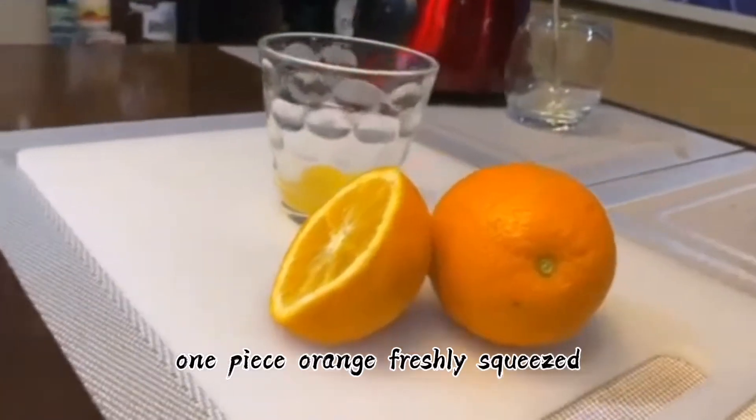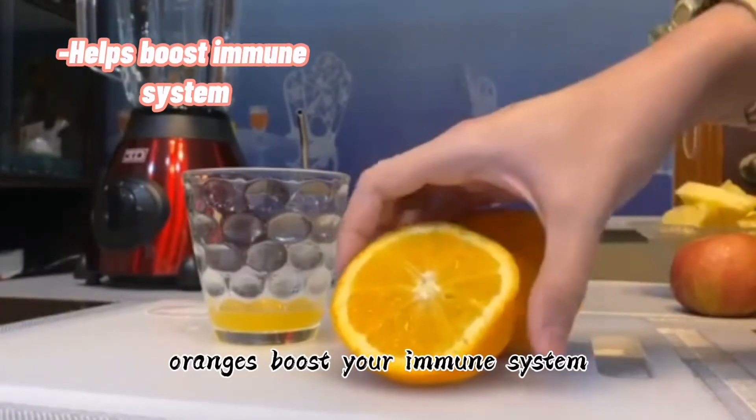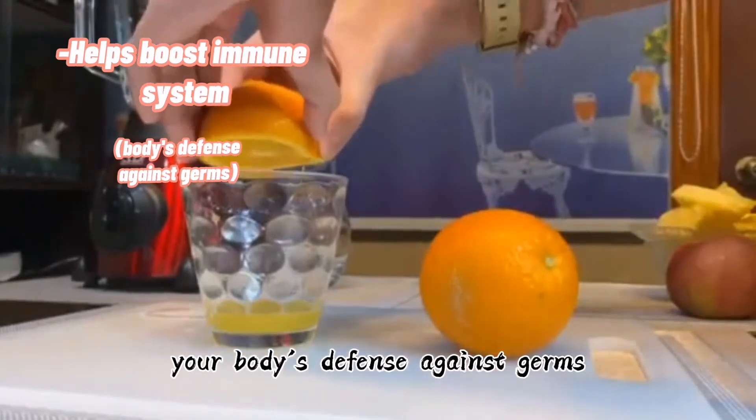One piece orange, freshly squeezed. Oranges boost your immune system — your body's defense against germs.